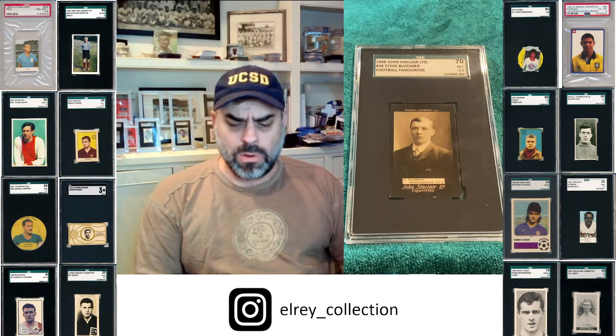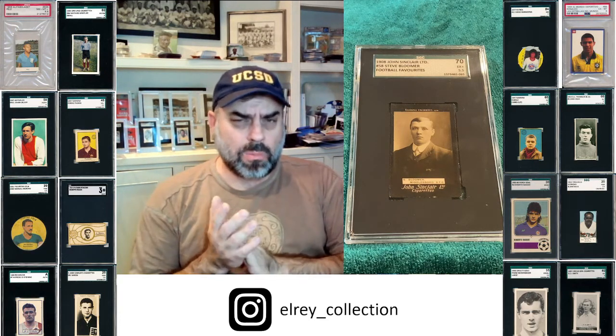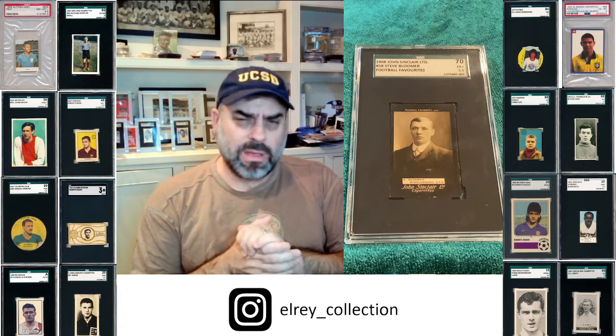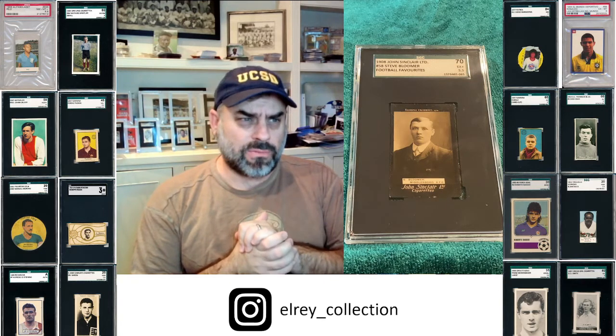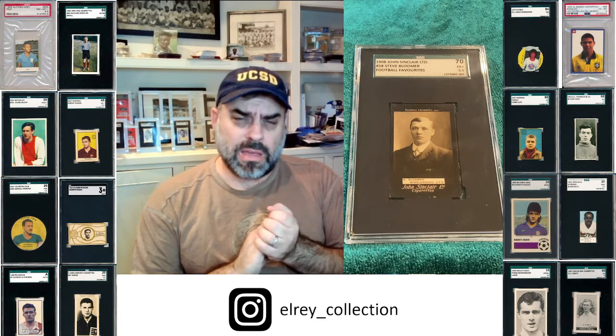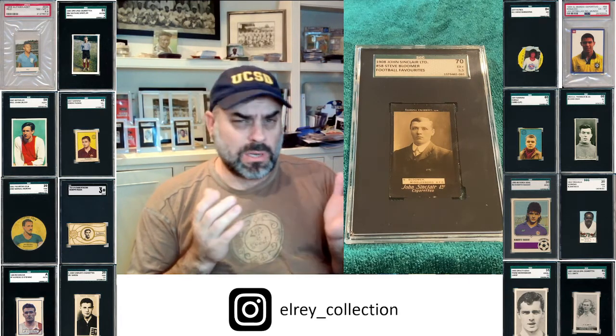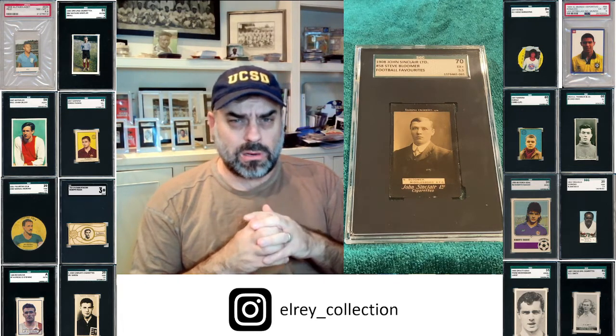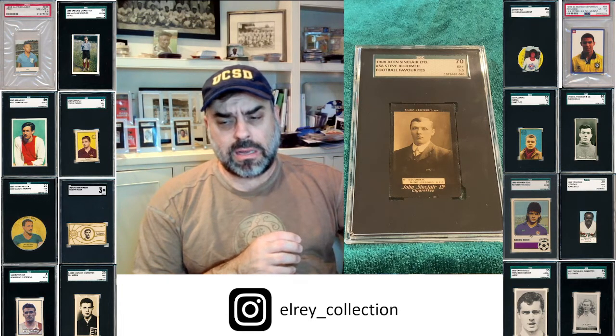I hope you enjoyed this video and I hope you enjoy all my epic cardboard here at the El Rey Collection. If you have, I certainly hope you'll smash that like button, tell your friends, and please subscribe. I really appreciate a like, really appreciate comments and things we can do better. I really appreciate you taking time out of your day to listen and see some of my collection. Hope you enjoy the top 10 — thanks so much, see you next time.